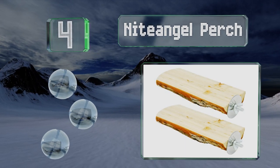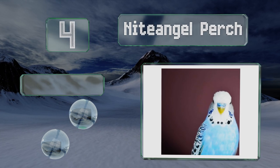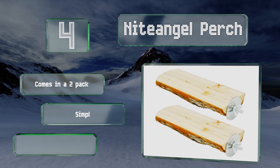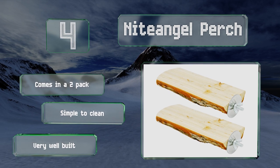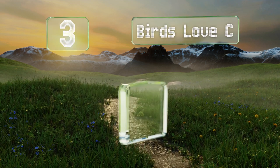At number four, the Night Angel Perch is made from fir wood and uses metal wing nuts to attach to the sides of your cage for a stable hold. It has a flat surface that, when paired with a curved model, can help provide pets with various grips and strengthen their feet. It comes in a two-pack and is simple to clean — it's very well built.